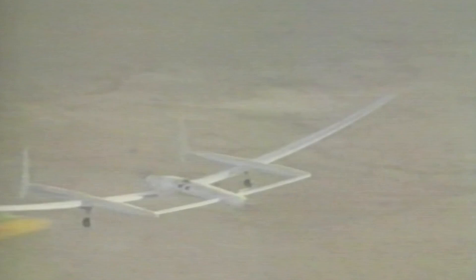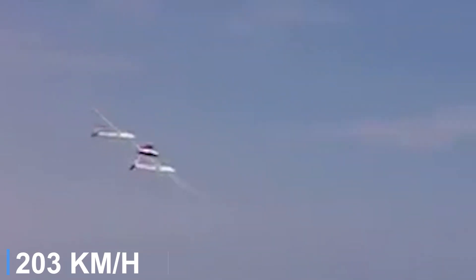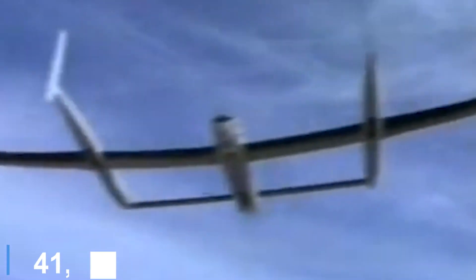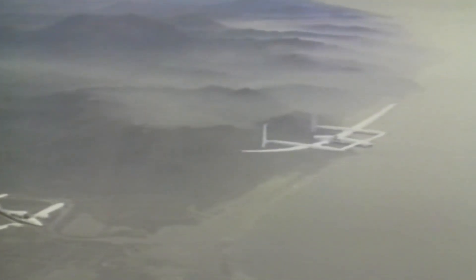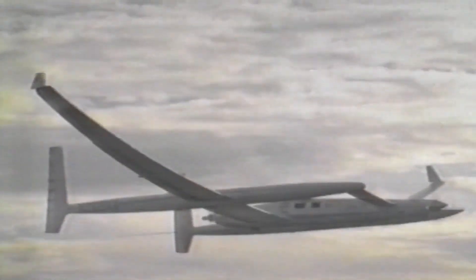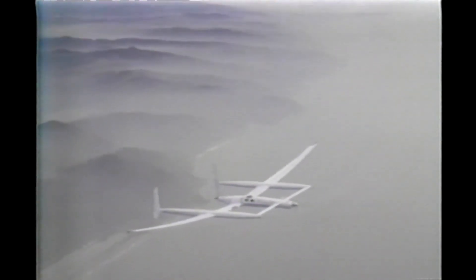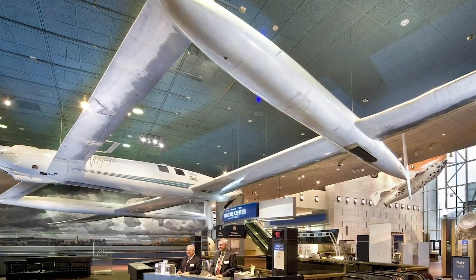The aircraft cruised at modest speeds around 110 knots, designed purely for efficiency rather than performance. During its 9-day, 26,000-mile flight, the Voyager encountered severe weather, engine issues and exhaustion, yet completed the mission flawlessly. The pusher-prop rear engine played a crucial role in maintaining flight balance as fuel burned off. Today, the Voyager remains a masterpiece of endurance aviation, displayed proudly at the Smithsonian's National Air and Space Museum.